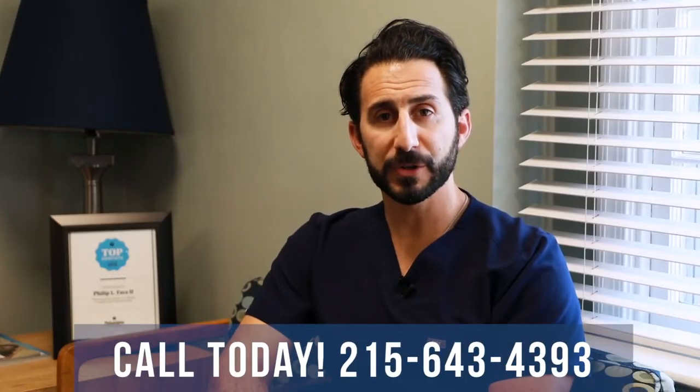And while implants are excellent, implants are still a second to your natural tooth. For more information on LANAP or how to save your teeth, call us today.